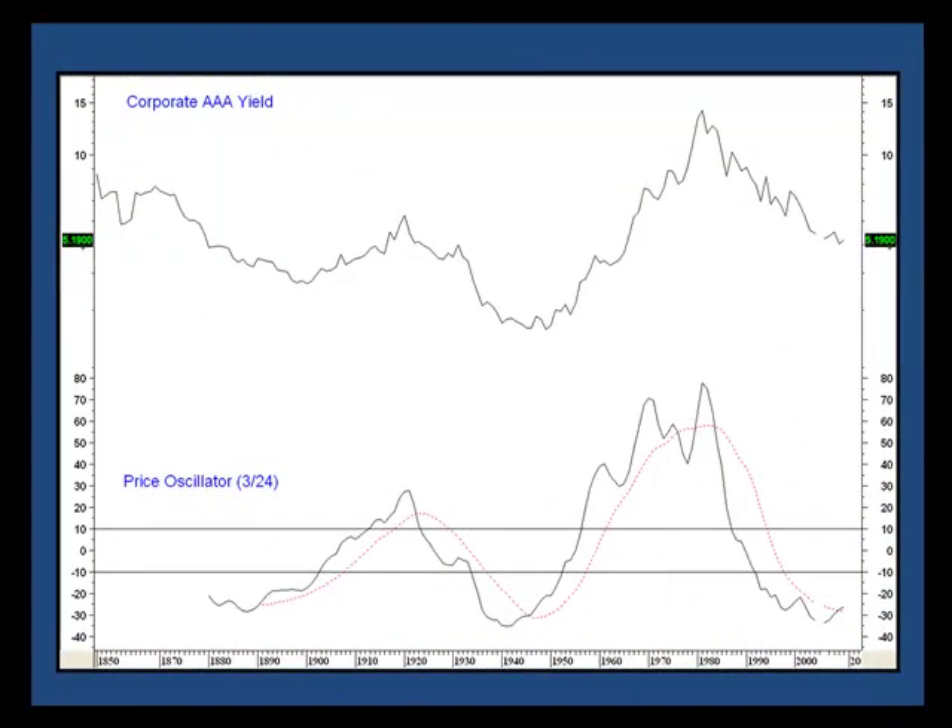This shows a historical perspective for annual corporate bond yields going back about 150 years. Underneath is a trend deviation measure that compares a three-year with a 24-year moving average. Several long-term cycles or secular trends can be observed. Good buy-and-sell signals have been generated when this oscillator has crossed above and below its red dashed smoothing line. Here are the buys, and here are the sells.